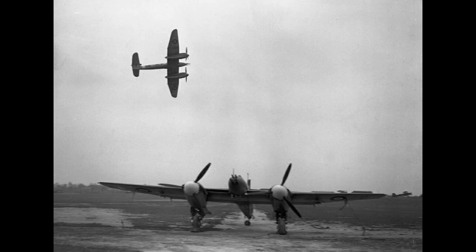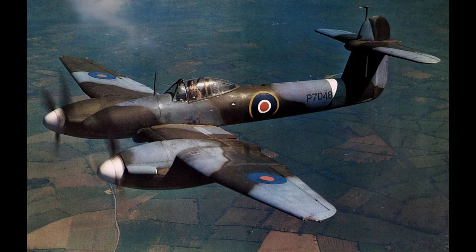The design team at Westland, led by W.E.W. Petter, aimed to create a fighter that could surpass the speed and performance of existing single-engine fighters. To achieve this, they decided to utilize a twin-engine configuration, which was somewhat unconventional at the time for a fighter aircraft.